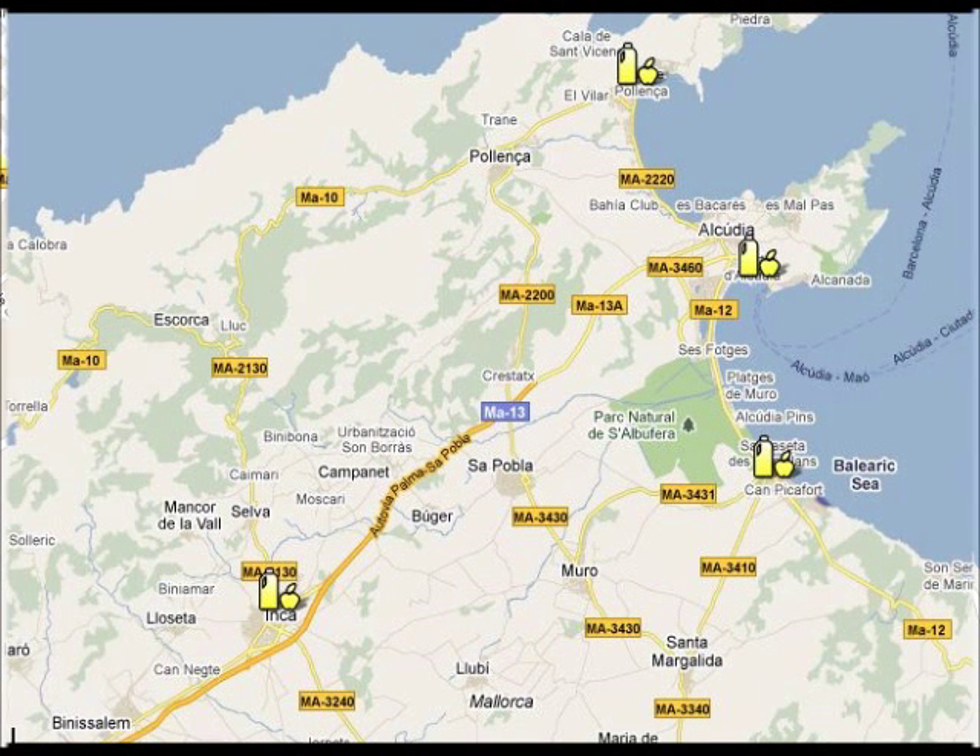If you want to do some shopping, you can visit one of the local markets in the area. Port Alcúria Market is on Tuesday and Sunday. Camp Picafort is on Saturday. Port Alcúria Market is also on Wednesdays, and the biggest market in Inca is on Thursday.